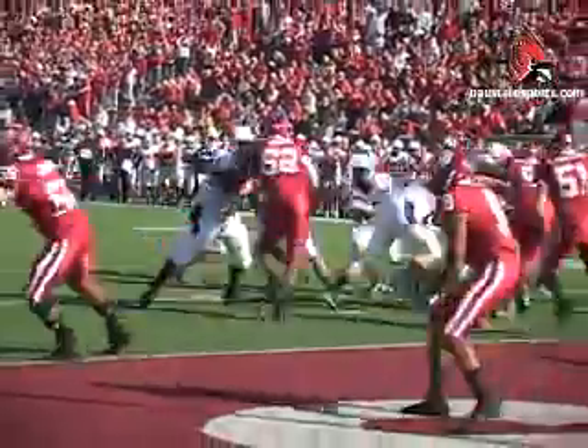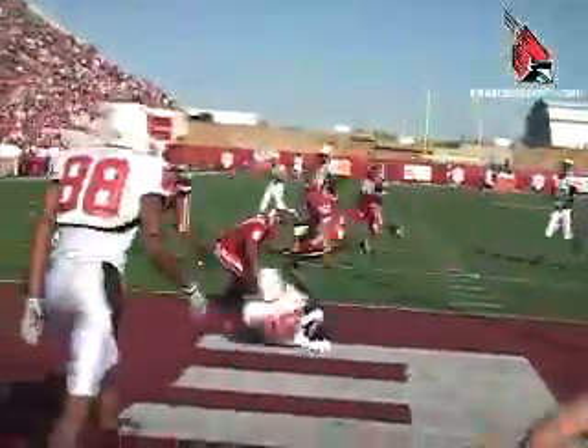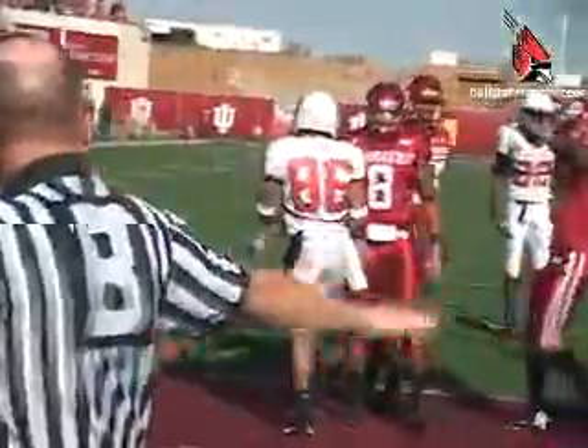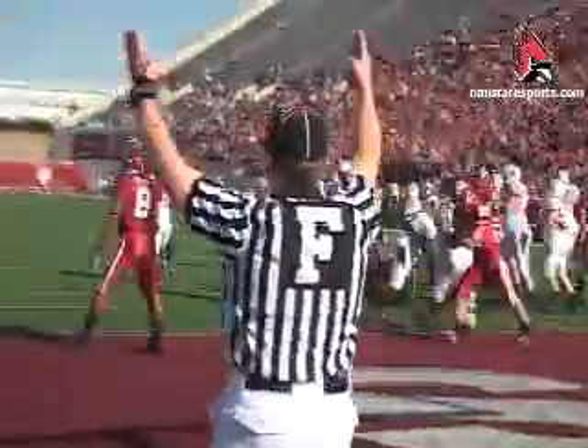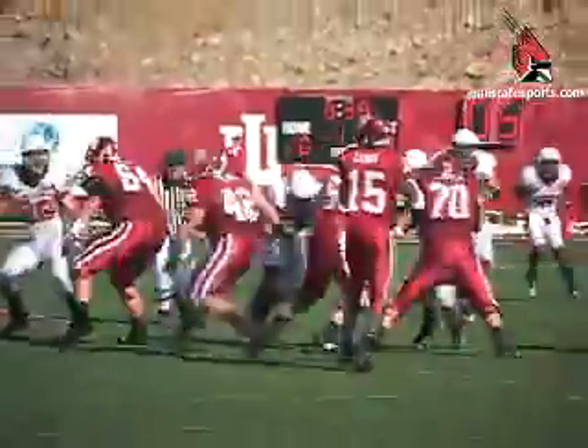3rd and goal from Indiana's 2-yard line. Nate Davis rolling to his right, and he cannot connect with Dante Love. So on the very next play, new freshman kicker Ian McGarvey comes in, and his first one is good from 19 yards. Ball State on the board, 3-0 early in the game.